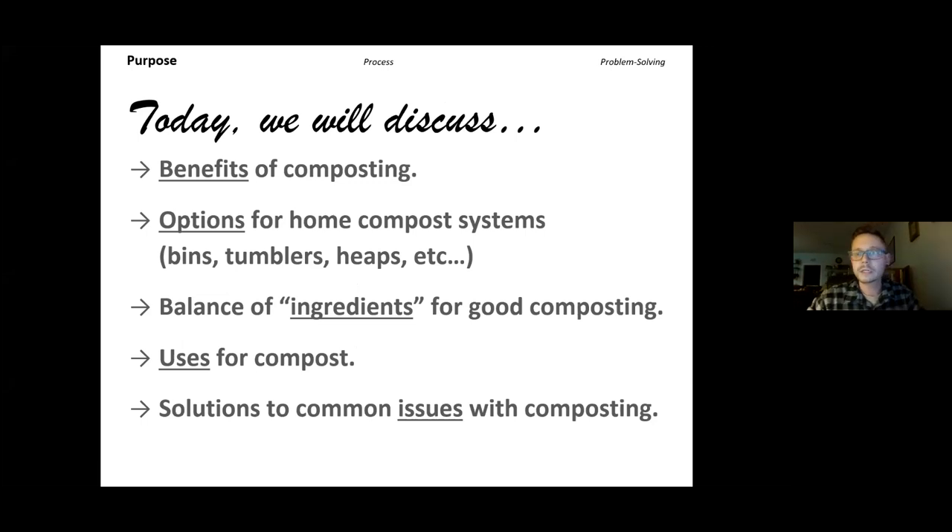Today we're going to discuss a whole bunch of things about composting. We'll start with: what are the benefits of composting? Why would you want to do that in the first place? We'll go through different options for home composting systems, where you'd want to set it up, and what kind of bin you might want. We'll talk about the balance of ingredients for good composting — what can you put in and what should you not. Some uses for compost, and solutions to common issues like pests, bad smells, and how to fix them.